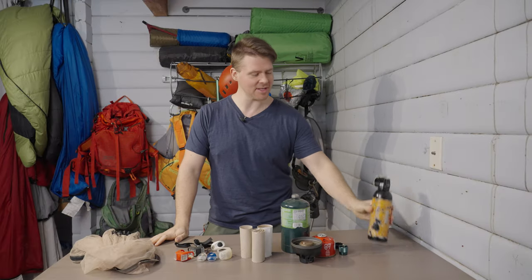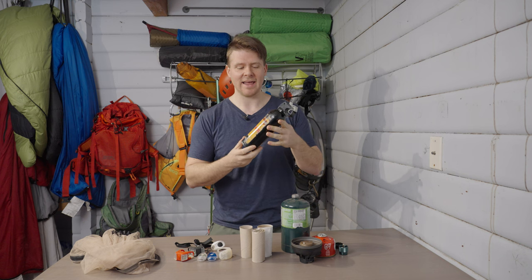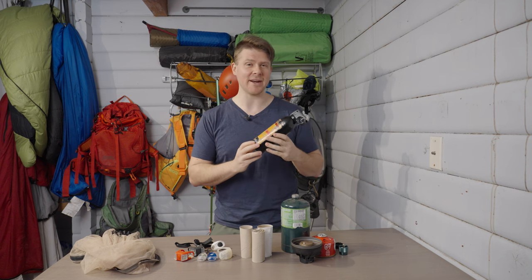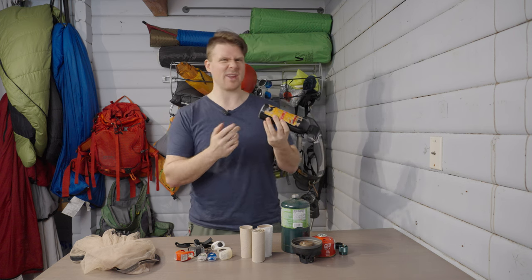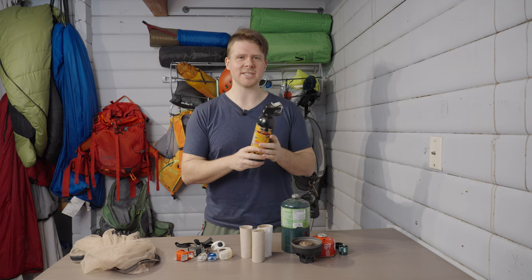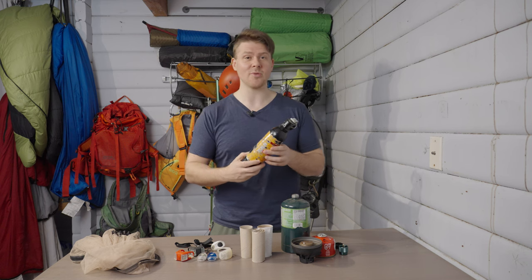First off: bear spray. You can see this one's quite old, and that's just it — bear spray doesn't expire. Now technically it has an expiration date on it; this one is 2018. I bought this one about eight years ago. It's still effective even after it expires; it just legally has to have an expiration date on it.